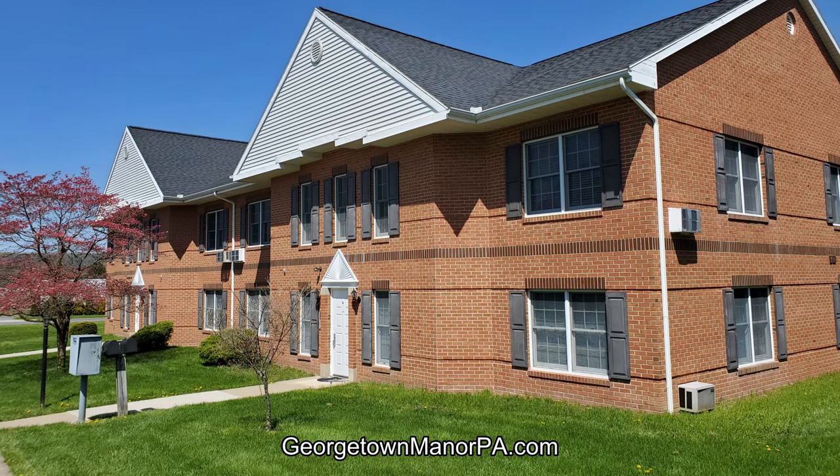Hi and welcome to Georgetown Manor, PA. Today I'll be taking you on a virtual tour of a 950 square foot apartment at 355 Gerio Terrace.